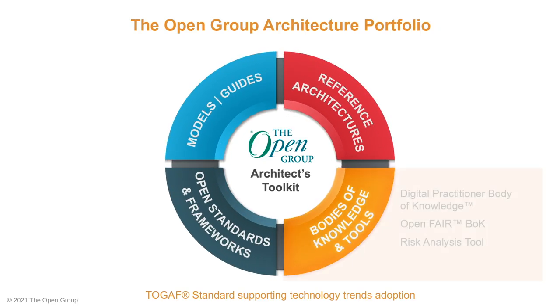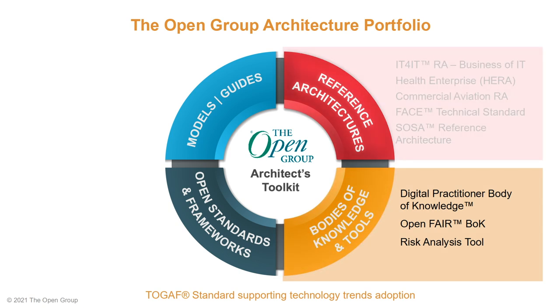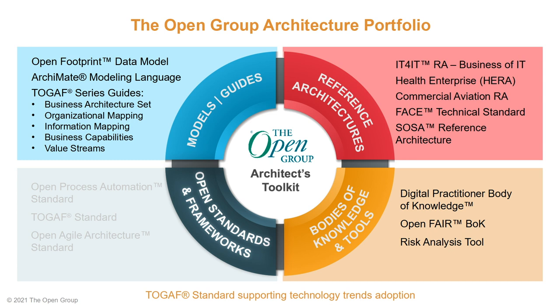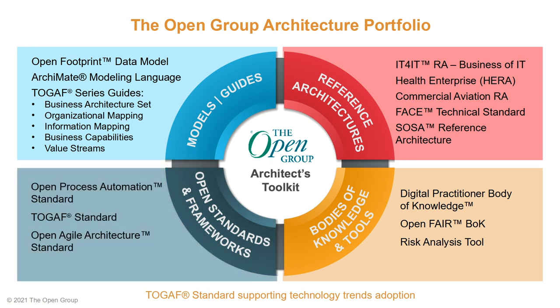All these documents reside in The Open Group Library and represent an extensive body of knowledge that enterprise architecture practitioners can use to support the development of enterprise architectures, whether as part of their digital transformation activities or otherwise.